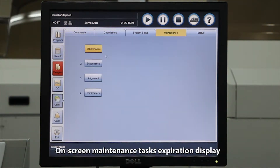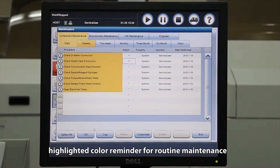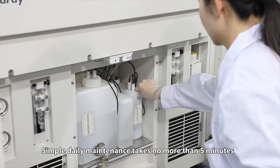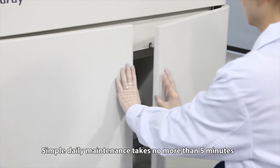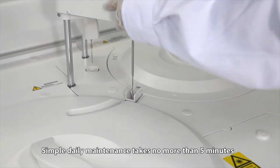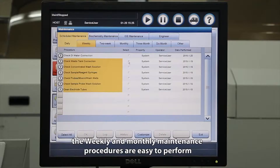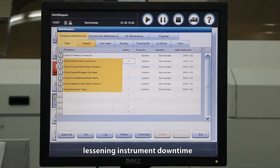On-screen maintenance tasks include expiration display and highlighted color reminders for routine maintenance. Simple daily maintenance takes no more than five minutes. The weekly and monthly maintenance procedures are easy to perform, lessening instrument downtime.